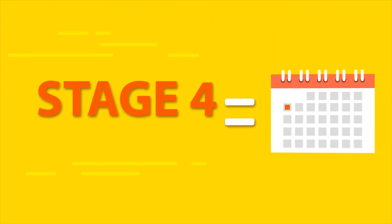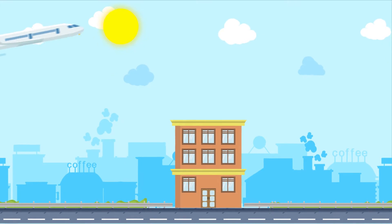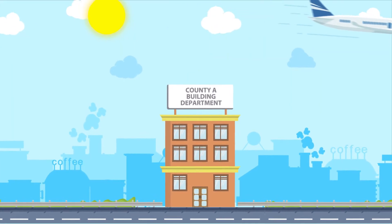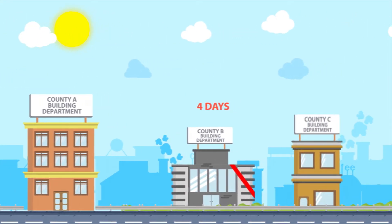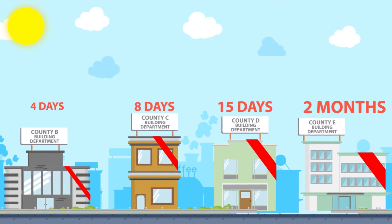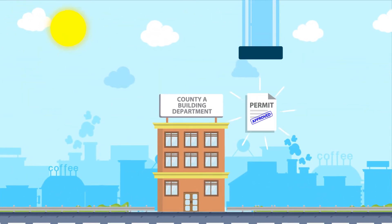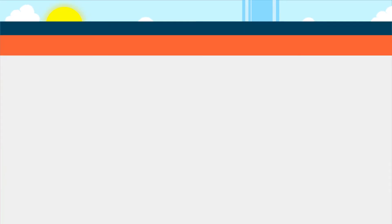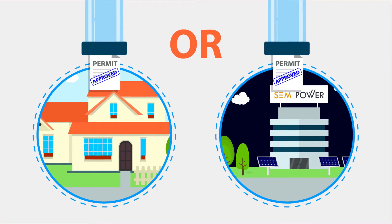Stage 4: Permitting. Now we send out our project proposal to your local county's building department. Unfortunately, not all red tape is created equal — how long it takes to process your permitting documents will depend upon your county. Your county issues a building permit officially authorizing your solar system's installation. This will be delivered to either your house or our corporate office, depending on your county.